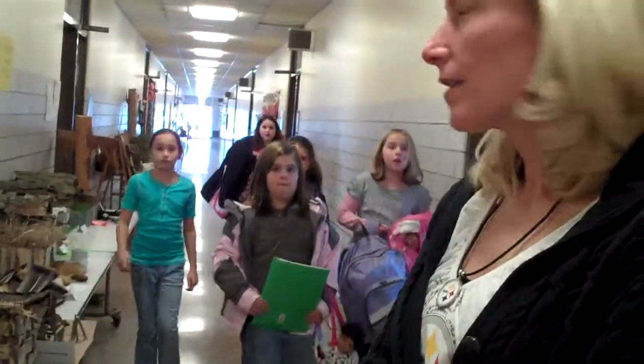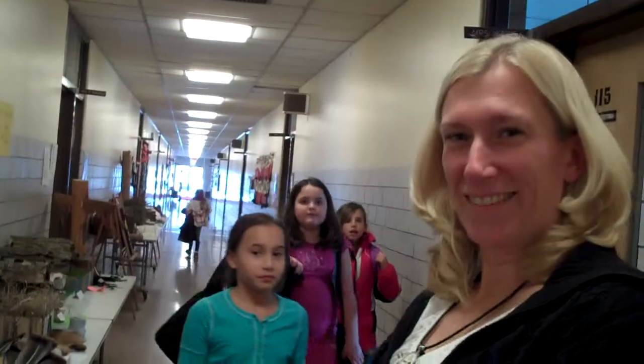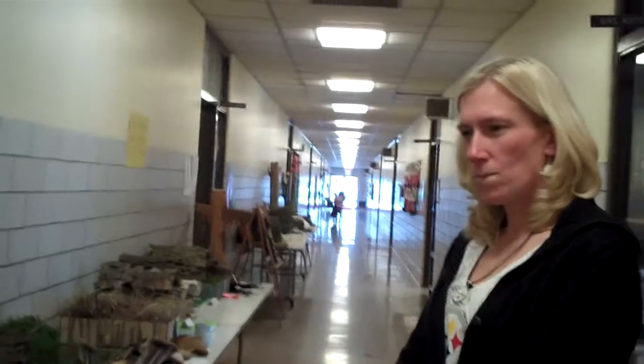These are some of the fourth grade students coming along that actually made these. This is teacher Robin Blauvelt, one of the two teachers that were involved in this project, and they actually brought the students to SRAC about a month ago. So I just want to walk down through here and have Robin tell us about a couple of them.